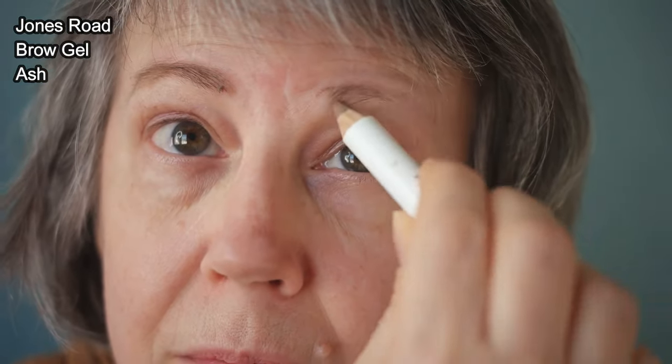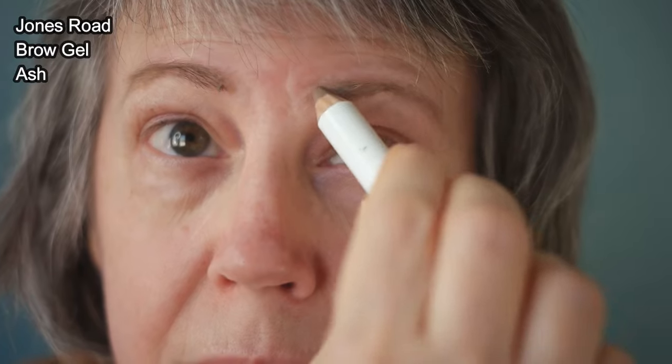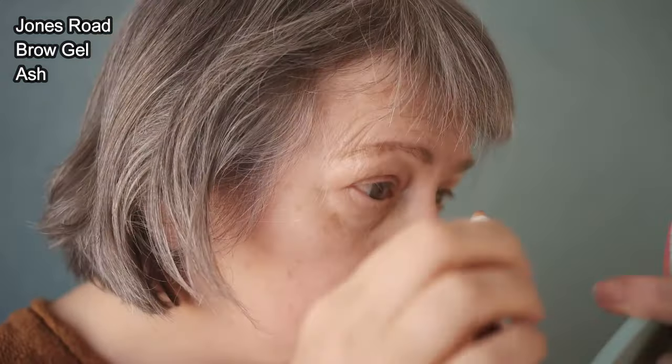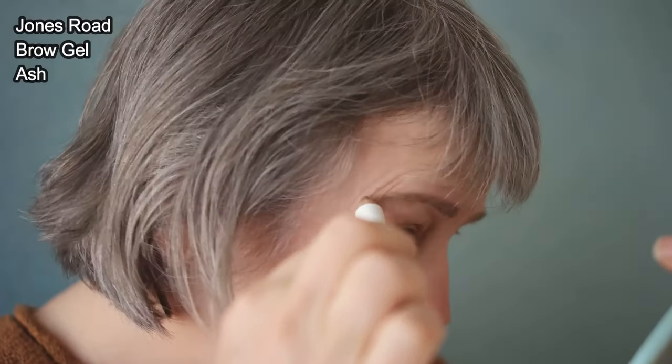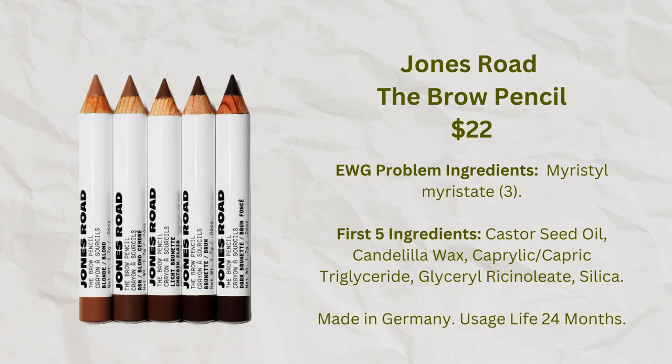The first product I'm using is the Jones Road Brow Pencil. On a daily basis I really feel like I need to put on brow pencil because my eyebrows are very sparse and very light — they really disappear if I'm not wearing any. Usually I need both brow pencil and a tinted brow gel to get a natural look because my brows are so sparse. But what I've found with the Jones Road Brow Pencil is that I can just use this pencil without a brow gel, because it has little fibers that make it look like there are more hairs, giving a much more natural look.